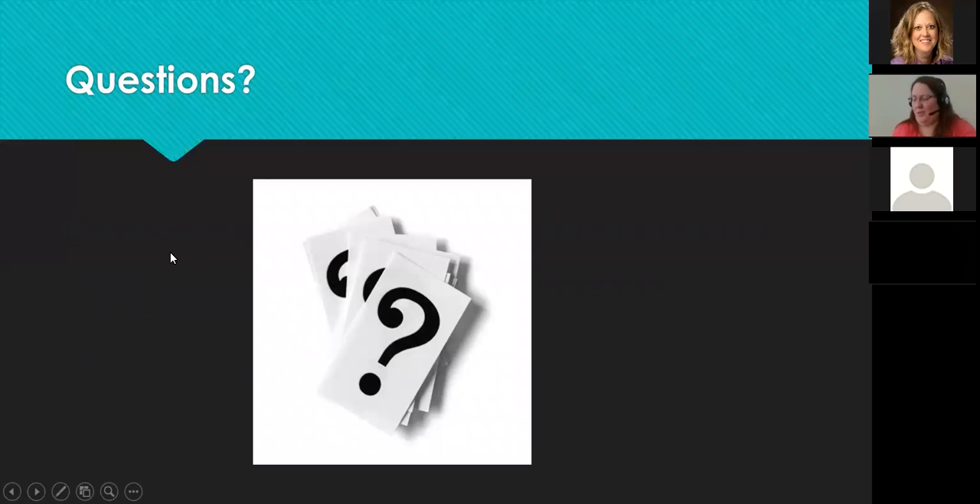That is my presentation. Does anybody have any questions? Thanks so much, Rachel. If anyone has questions, please type them in the chat box.